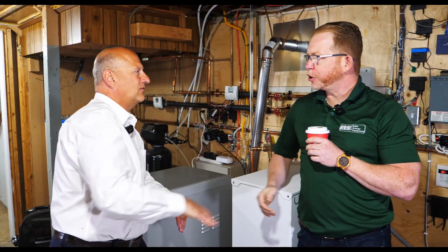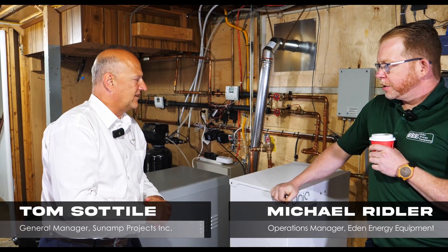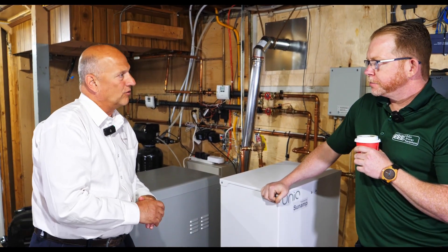Tom. Hey Mike, how you doing? Very good. It's good to see you again. Thanks for having us here today. I want to talk about Sunamp and our thermal stores.